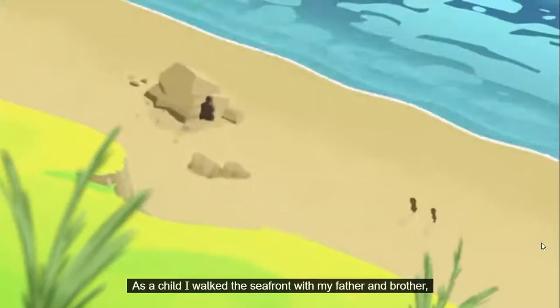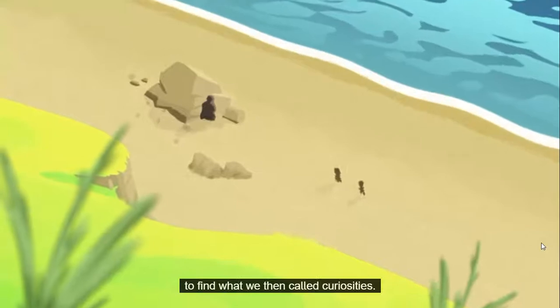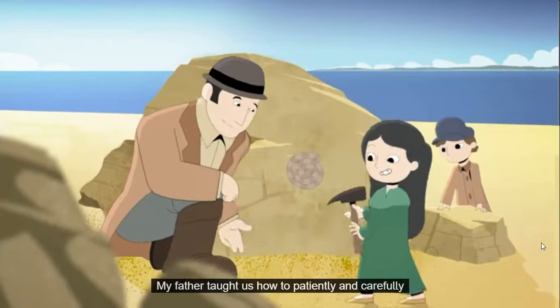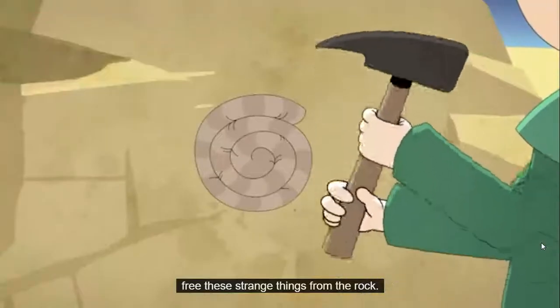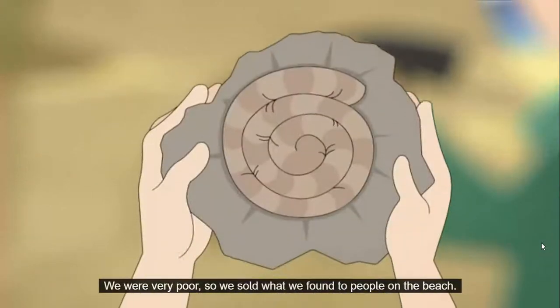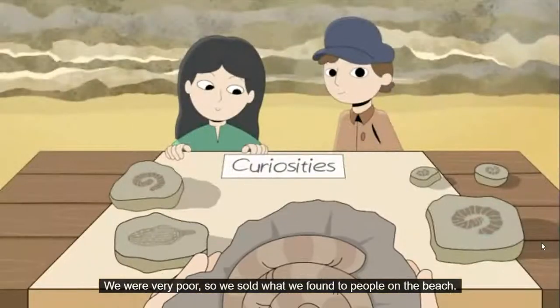As a child I walked the seafront with my father and brother to find what we then called curiosities. My father taught us how to patiently and carefully free these strange things from the rock. We were very poor, so we sold what we found to people on the beach.